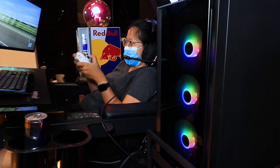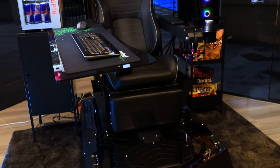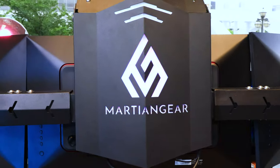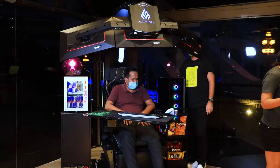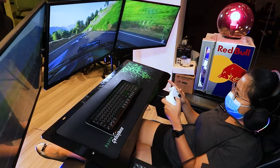You have everything you need for your gaming setup. The PC over here is actually provided by Dreamcore, their official technology partner. I also have three monitors here from Super Solid. Over here — not so technological — you have a Red Bull fridge. Red Bull is an official partner of Martian Gear, and they will be offering some stuff with the Gaming Cockpit Pro.